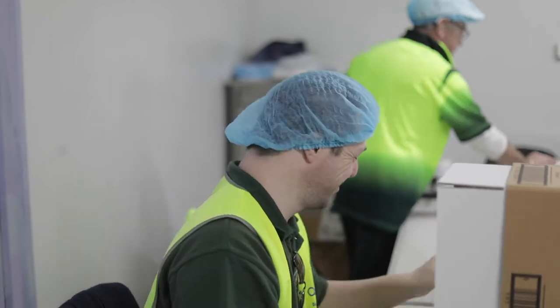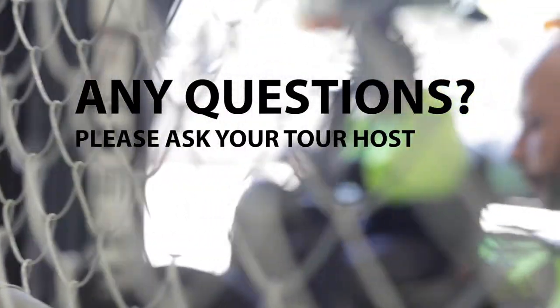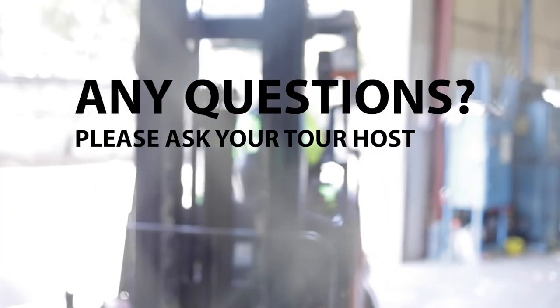Thank you for watching our safety induction video. If you have any further questions, please don't hesitate to ask your host.